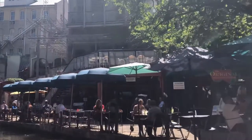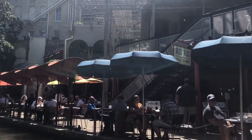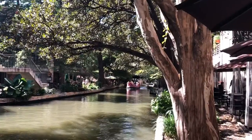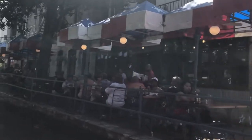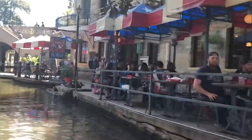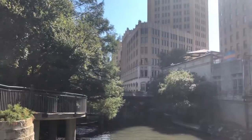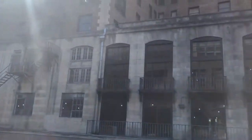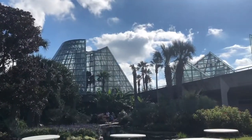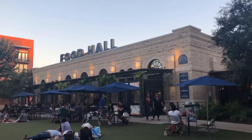San Antonio es una ciudad con mucho que ofrecer. El downtown es una zona que vale muchísimo la pena visitar. Sin embargo, no es lo único, por lo que pronto subiré otro video al canal para que puedas conocer otros lugares de San Antonio. En ese segundo video podrás conocer el Jardín Botánico, dos de las misiones de San Antonio, y también la zona de Pearl. ¡Gracias!